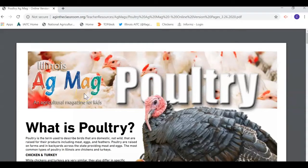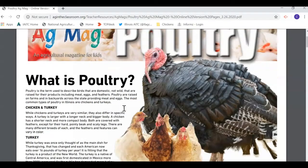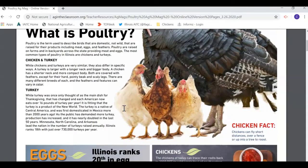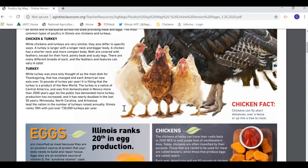Usually we have print copies of these as well. Once we're all back at school and things are back to normal, we will have print copies that we'll be able to get to you at school. For now, though, you can still enjoy the poultry AG mag at home.